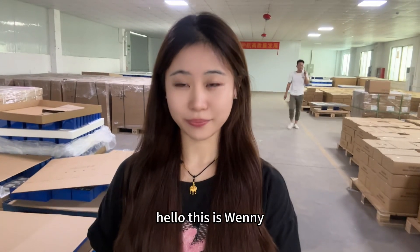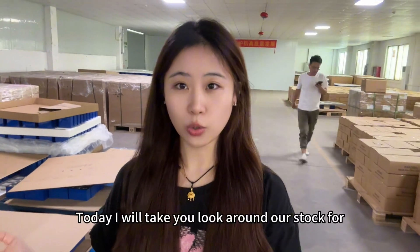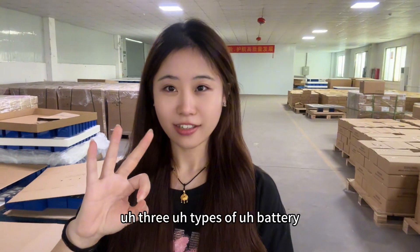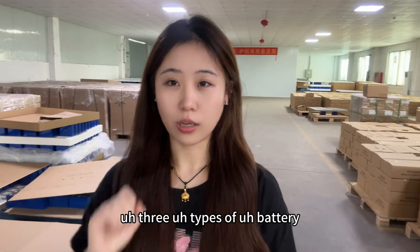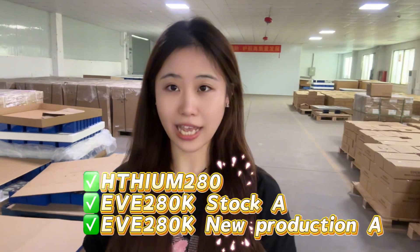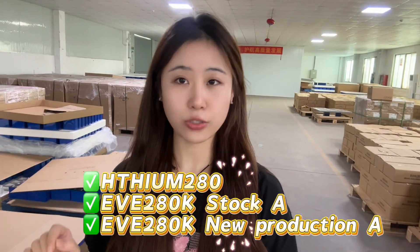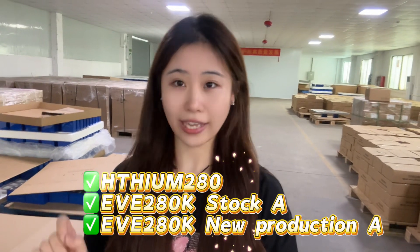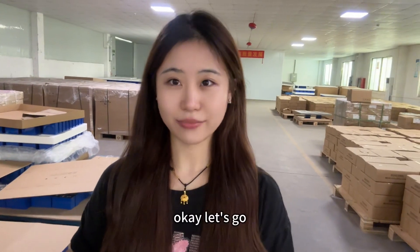Hello, this is Wenli. Today I will take you on a look around our stock for three types of battery: HiSong 280Ah, EVE 280Ah, New Production A and Stock A. Okay, let's go.